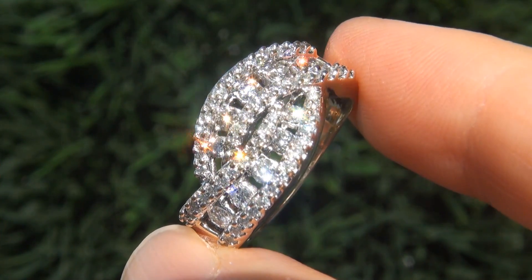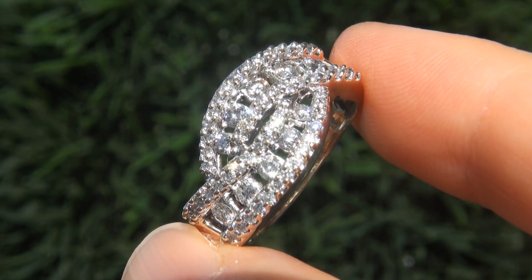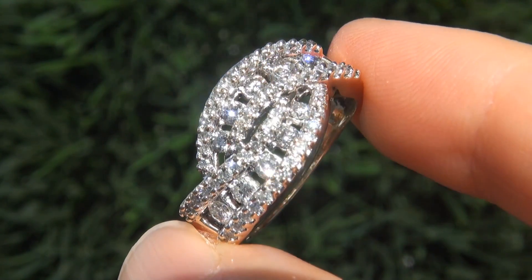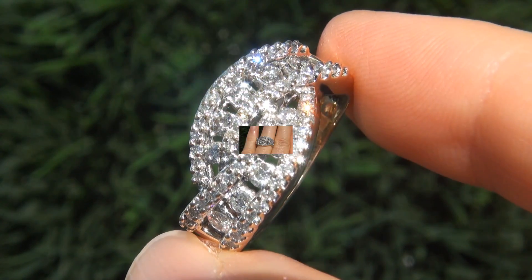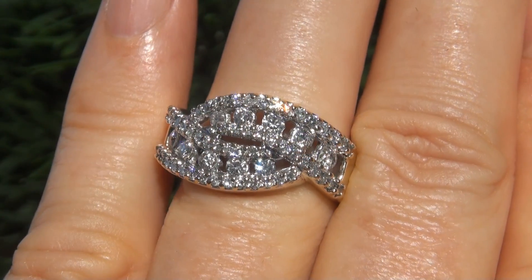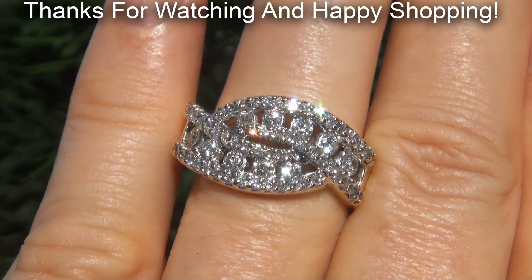Certified Jewelry offers white glove service which includes free sizing and free domestic same-day FedEx shipping. We're so confident that you'll be completely delighted with your purchase that we insist on paying for the return shipping if you choose to send it back. Thanks for watching and happy shopping!